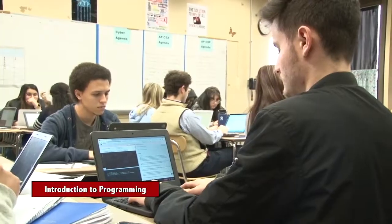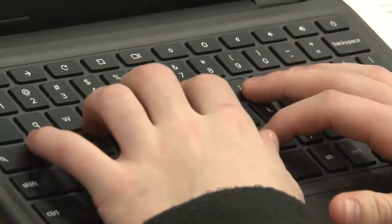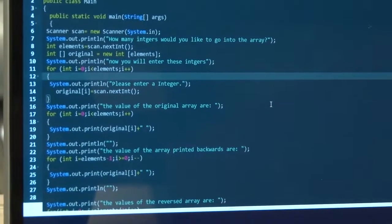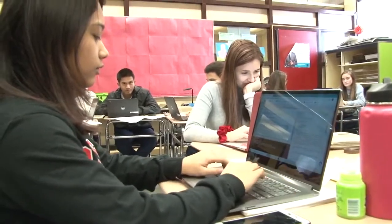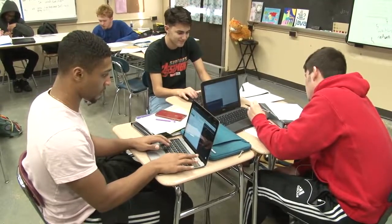My name is Miss Mullen, the computer science teacher here at Durfee. I wanted to talk about a new course we're starting next year called Intro to Programming. It is going to be a great hands-on discovery class where students will learn about web design and programming using text-based coding. We are going to introduce everybody to three different computer science languages: Python, Java, and C++. If this interests you, I welcome you to sign up.